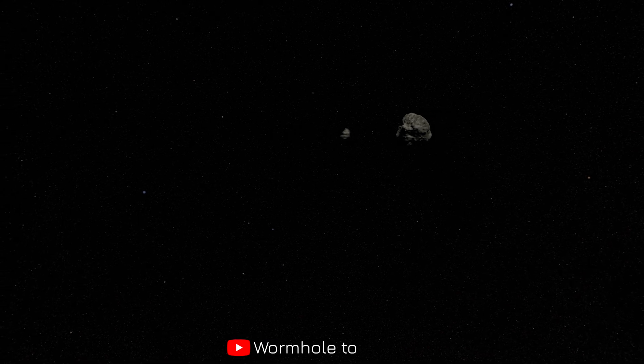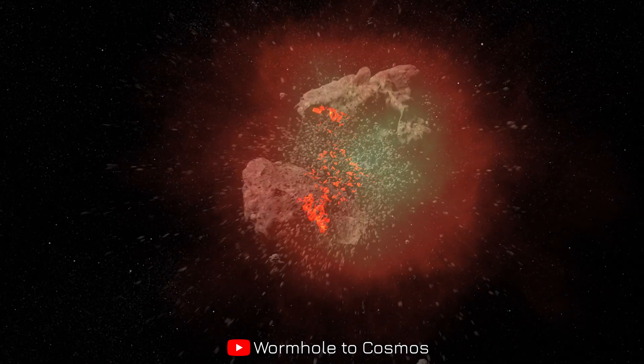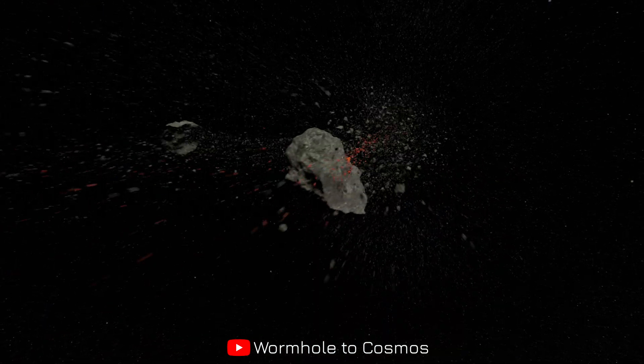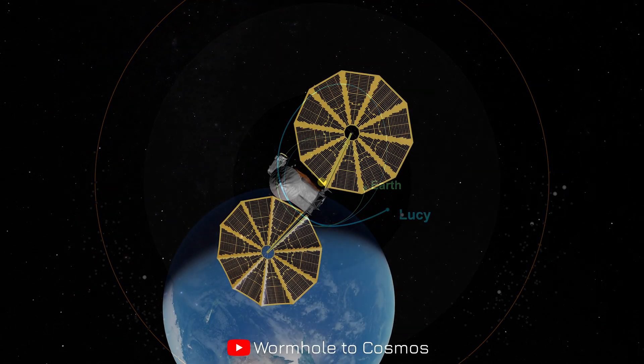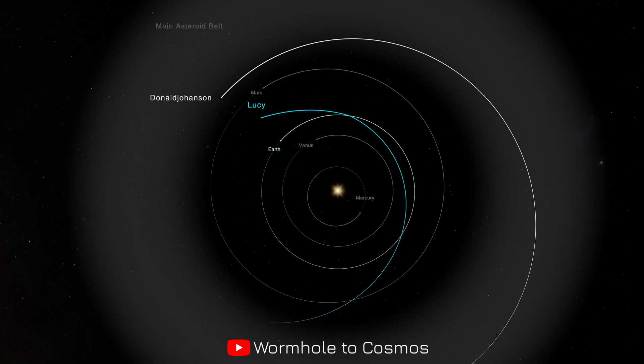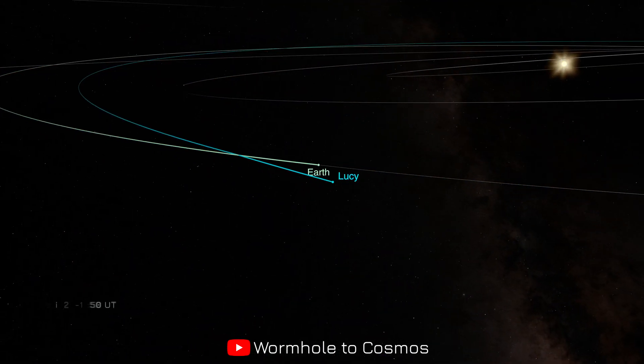Welcome to Wormhole to Cosmos, where ancient origins and cosmic frontiers collide. Today we journey alongside Lucy, a robotic time traveler tracing the fossils of planetary formation, bridging Earth's distant past with the solar system's most primitive asteroids.